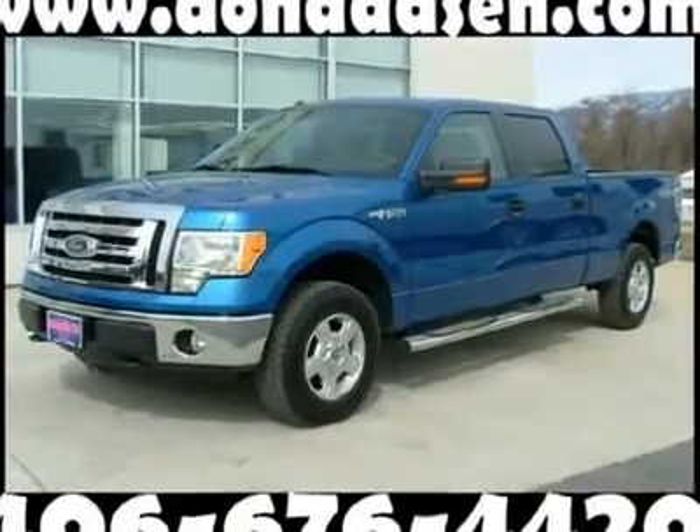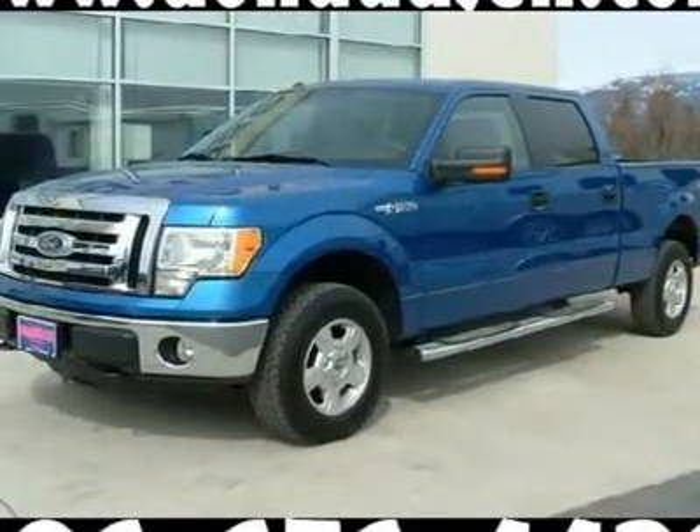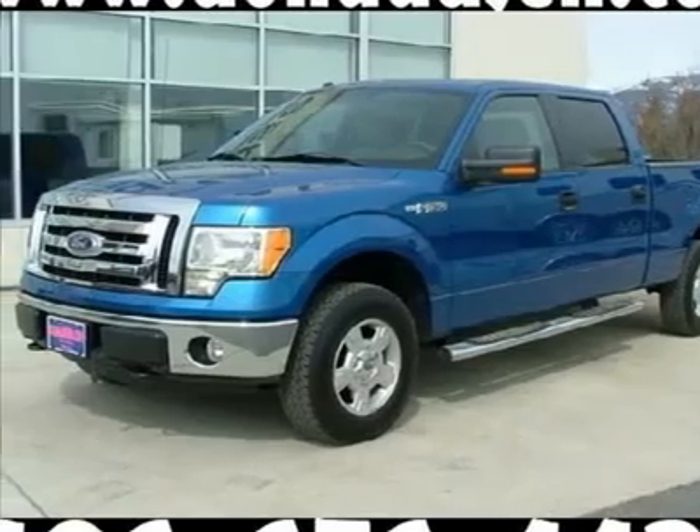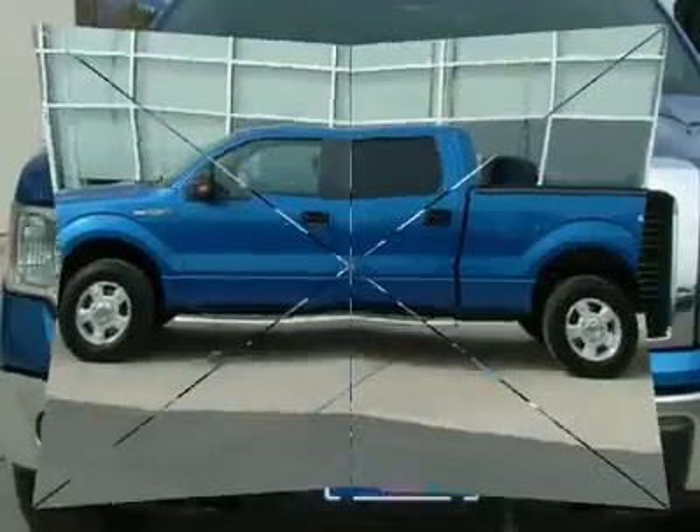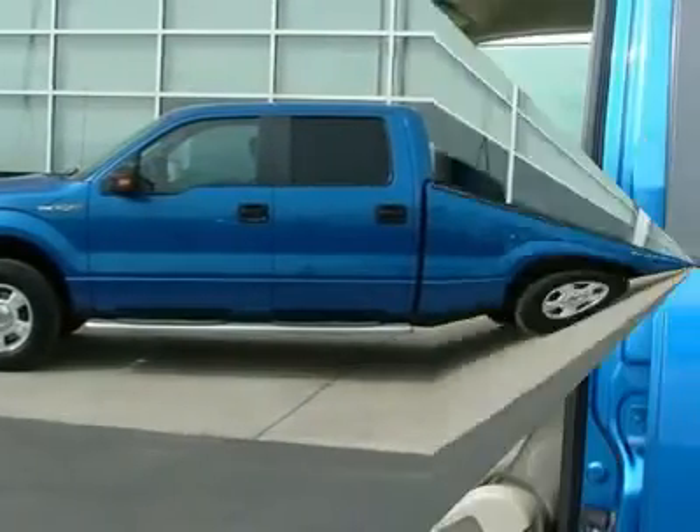Winona. Super low miles — these miles are not a mistake. How sweet is this stunning Winona 2010 Ford F-150. It will take you where you need to go every time.